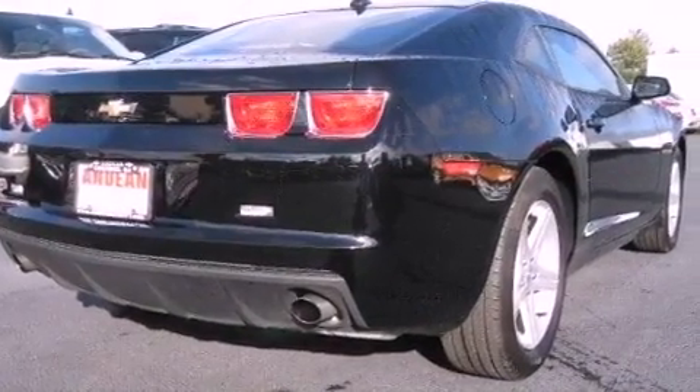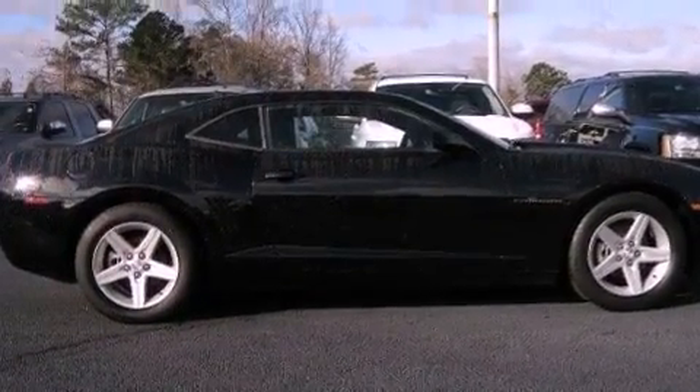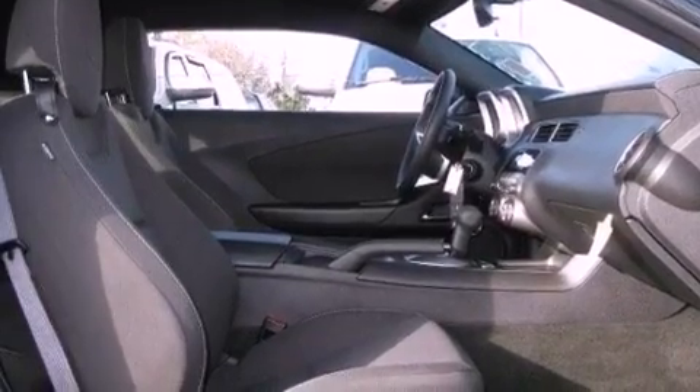The following features are also included: dual-power seats, a folding rear seat, cruise control, performance tires, a passenger side vanity mirror, an engine immobilizer theft deterrent system, fog lamps, OnStar, and keyless entry.